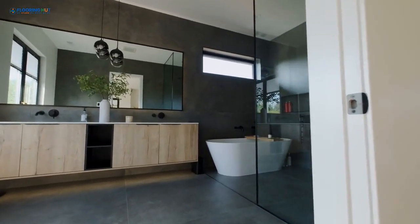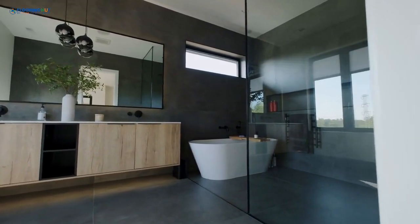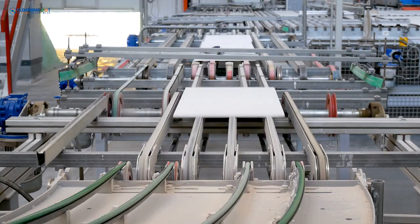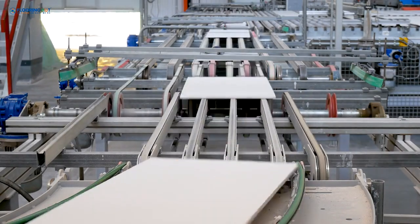Manufacturers use a thin, digitally printed film to give the tile its natural stone or wood look. Thanks to advanced technology, textures can be added to make the surface feel realistic, increasing traction and reducing slip risks.